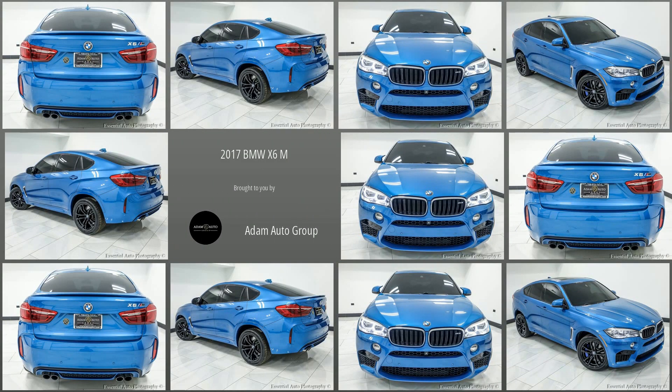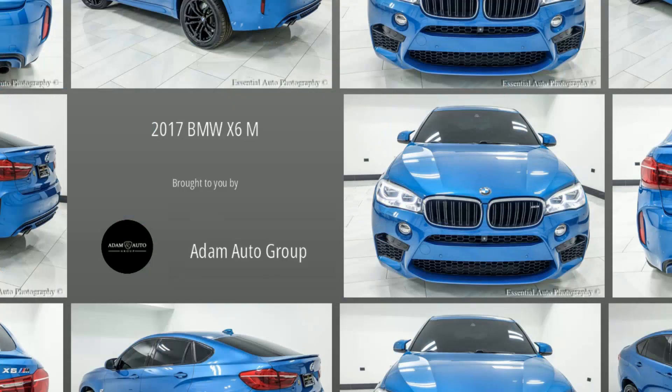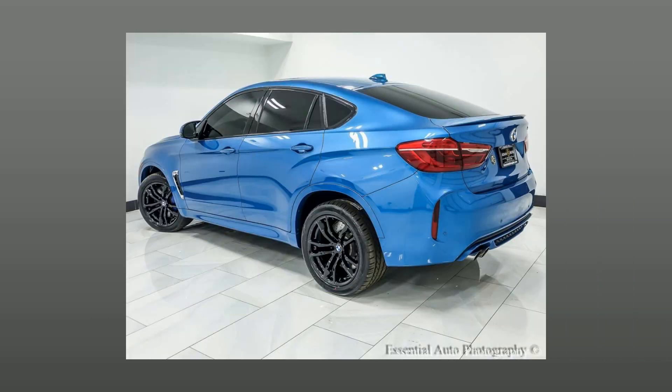Welcome to Atom Auto Group, Chicago's trusted dealership. Here's a look at a great SUV in our collection.